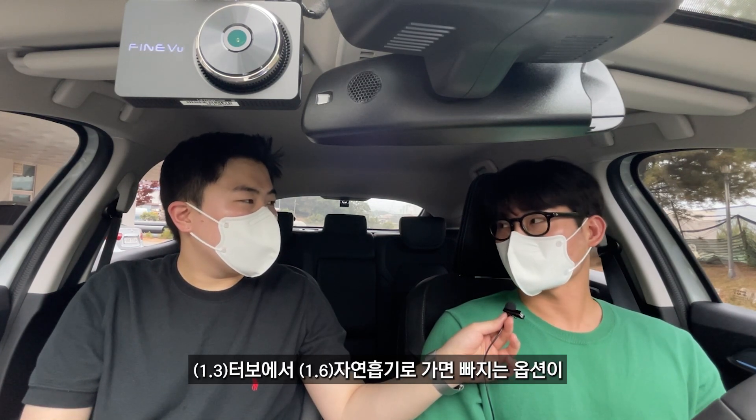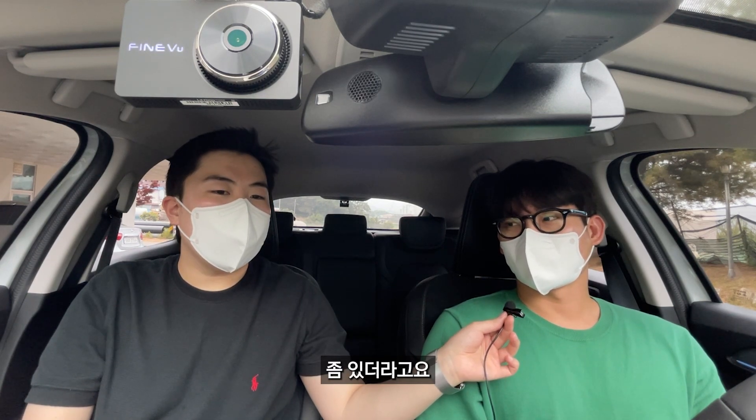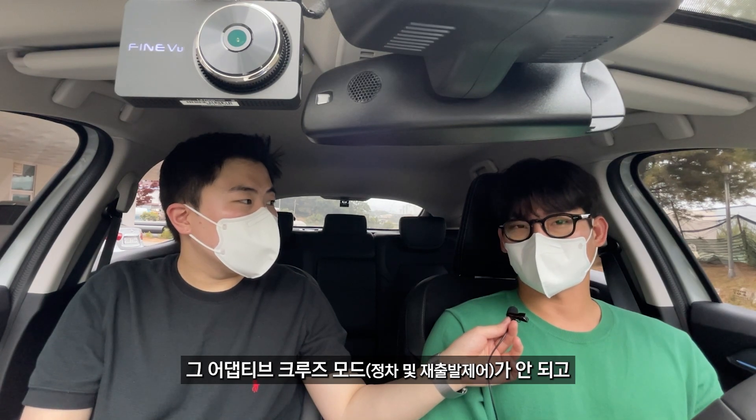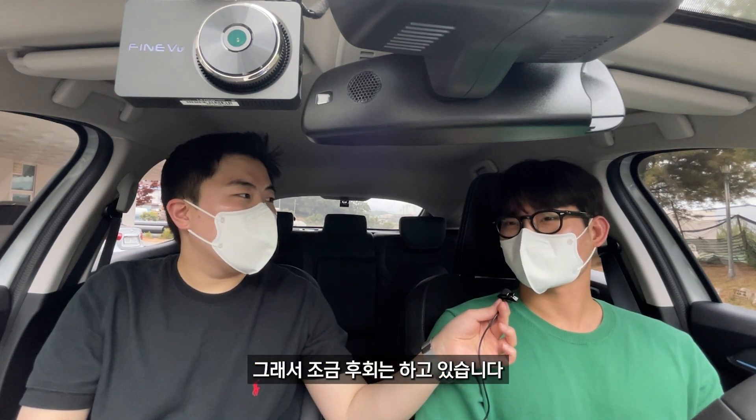터보에서 자연흡기로 가면 빠지는 옵션이 있더라고요. 예를 들면 어댑티브 크루즈 모드가 안 되고, 원격 시동이 안 되는 점이 TC 모델을 구입해야 그런 옵션이 있는 거예요? 그래서 조금 후회는 하고 있습니다.